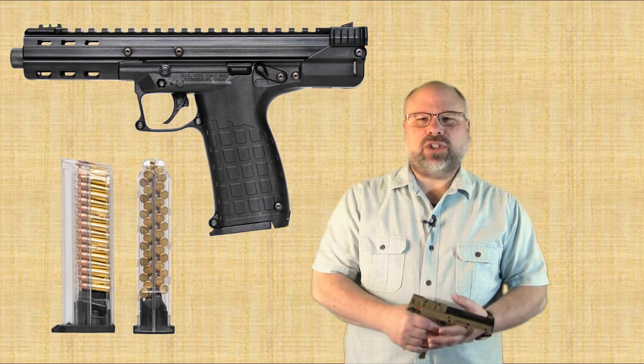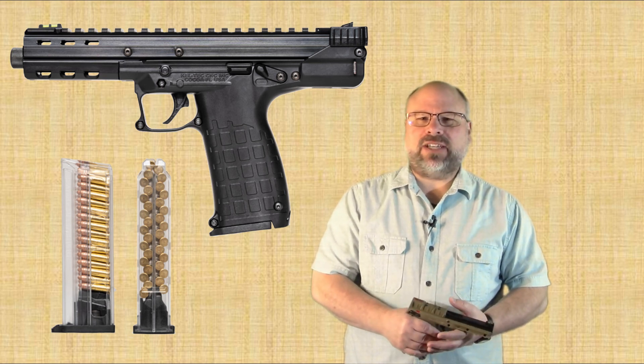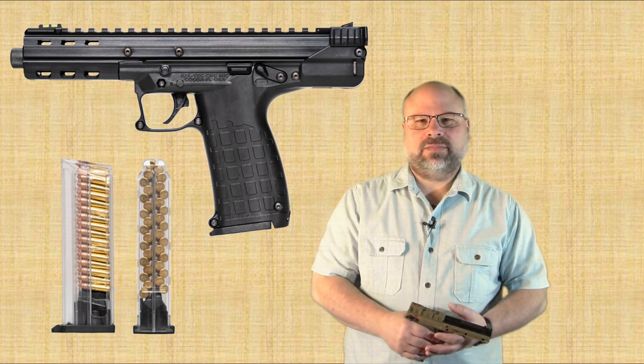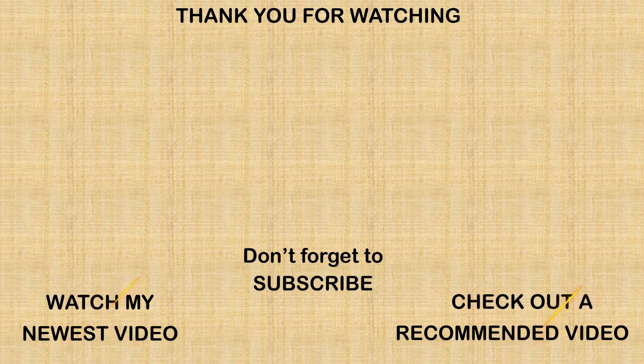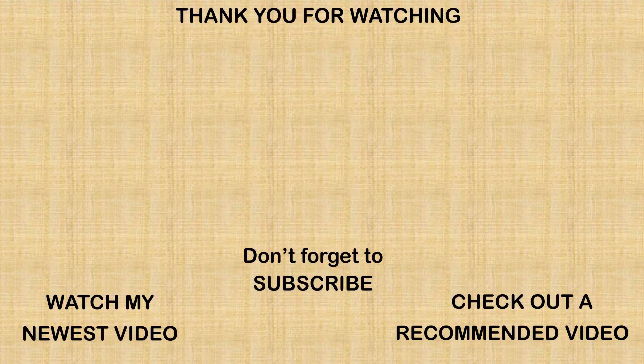I hope this information was of value and want to thank you for joining me today. Please subscribe to make sure you don't miss anything. And as always, until next week, stay safe. See you all.